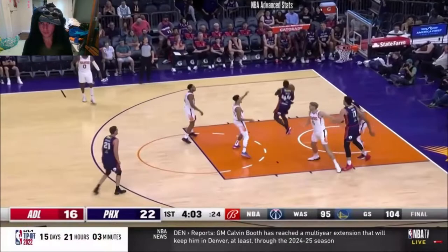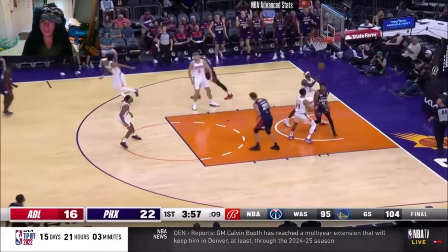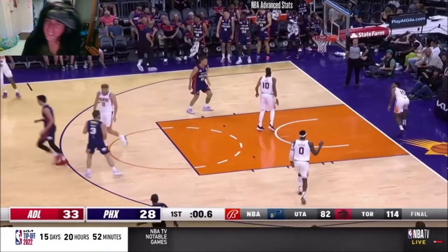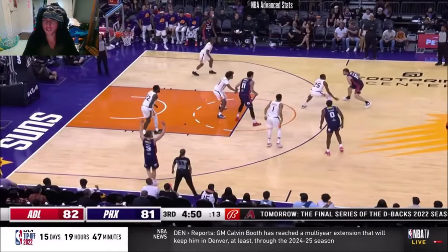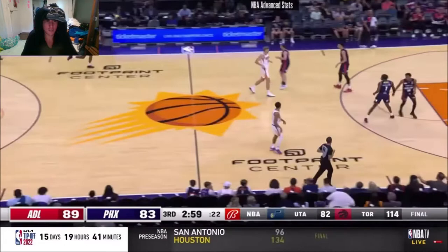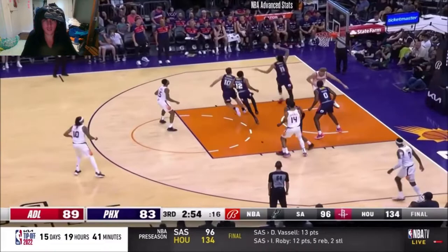Oh yeah, post him up! He's playing in the first quarter too — easy money, let's go! This is against an NBA team that made it to the Finals two years ago. Oh, what a pass! They're winning — what the hell? Phoenix looked down bad this summer, I'm not gonna lie.